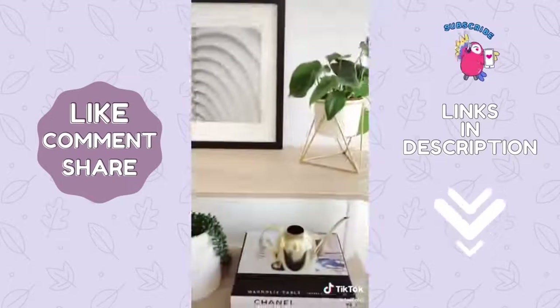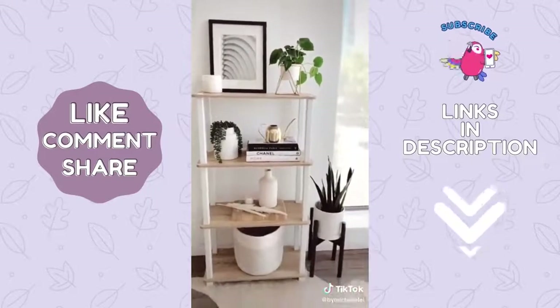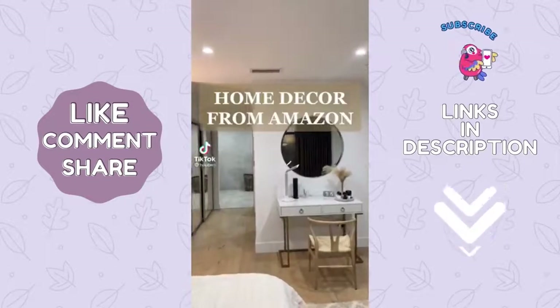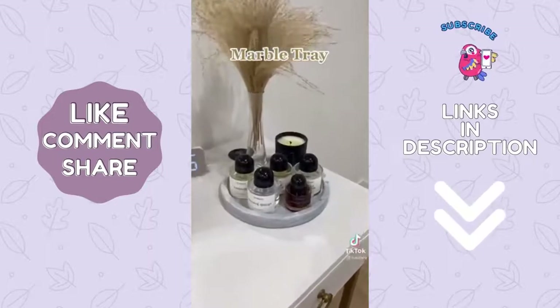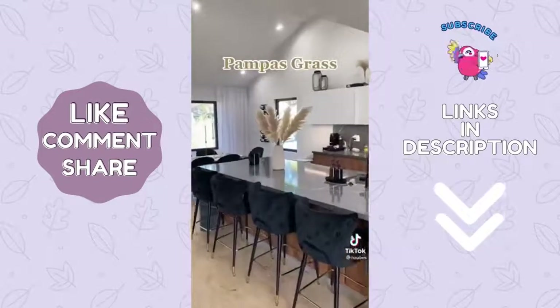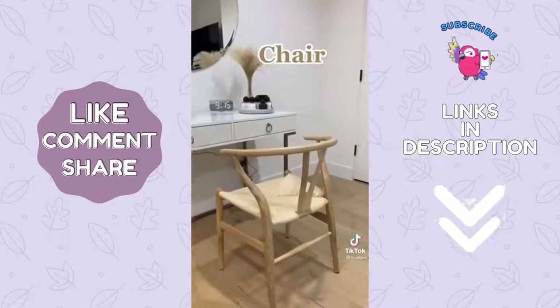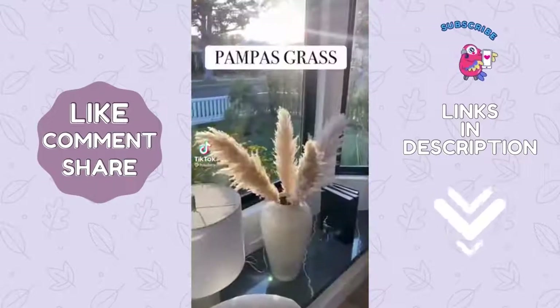It's home decor from Amazon: marble tray, pampas grass. Dining chairs.